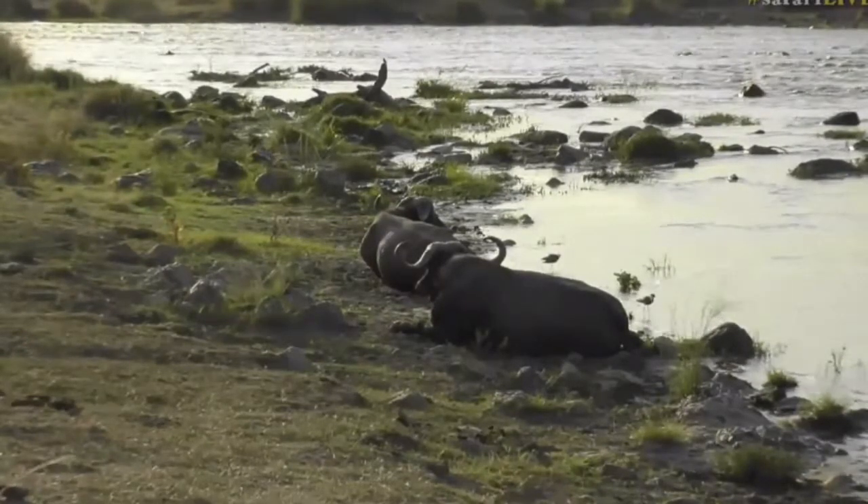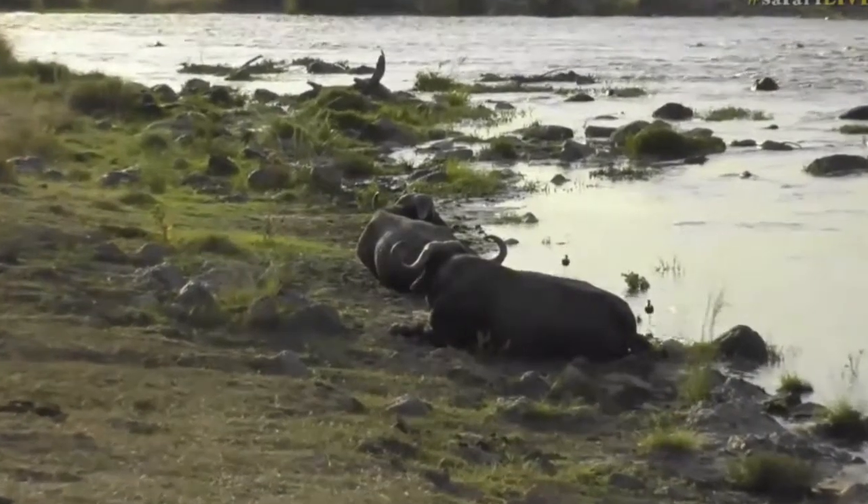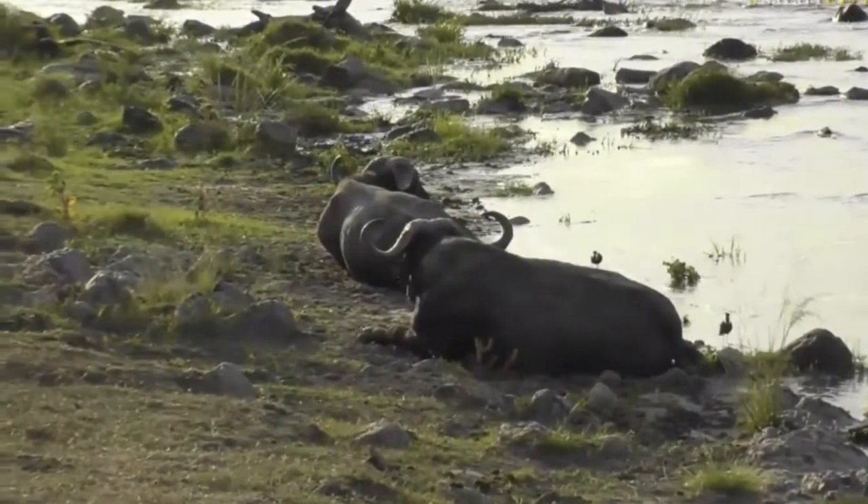The posture that they're lying in at the moment is called the ruminating posture. It's a way which ruminants find easy to chew the cud.